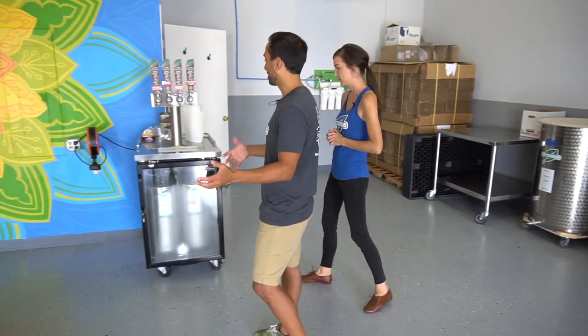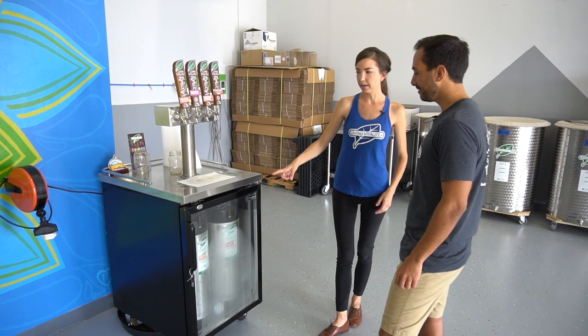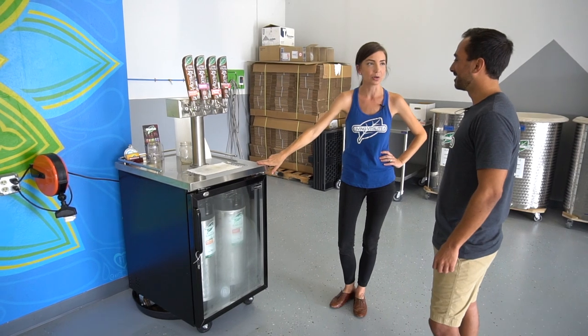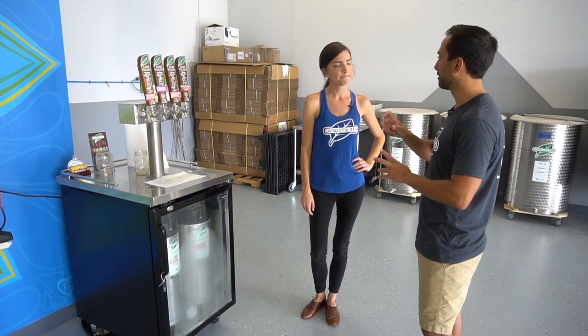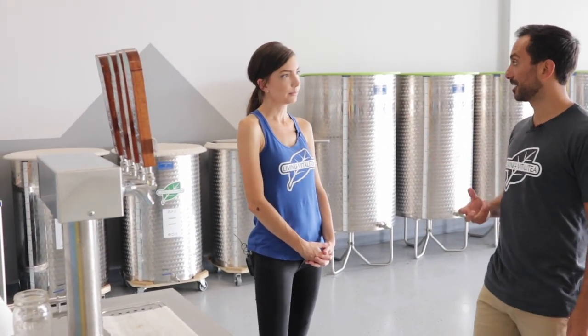We have our kegerator here. When customers come in, we can serve them kombucha — we have four different flavors on tap. This is a typical kegerator that we provide for some of our retail customers, so they can have up to four flavors at a time. Does the keg add carbonation to it or is it just natural carbonation? There is natural carbonation that builds over time, but for consistency we use a CO2 tank and set it to a certain pressure so it's always carbonated at the same level. It is the same carbon dioxide molecule that the kombucha provides by itself.